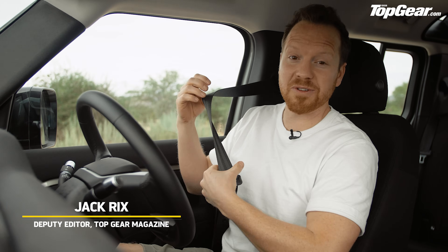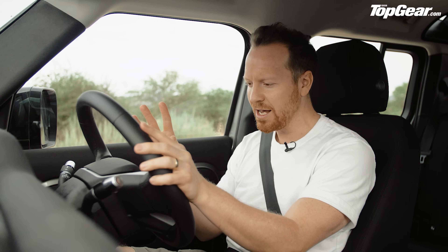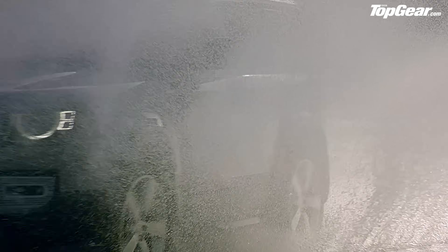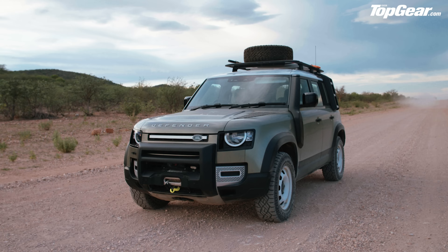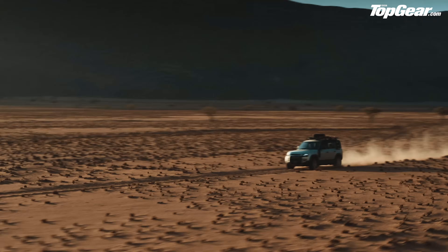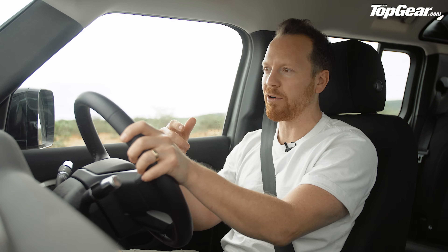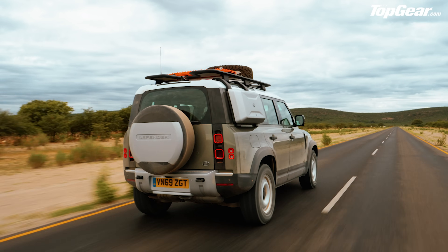Driving the new Defender is quite a big moment. We're in Namibia, testing this car to its absolute limit over three days. First, what's it like on an actual road? The shorter three-door Defender 90 starts from around 40 grand. But it's this Pangaea green Defender 110 that's our home for the next three days — a D240 four-cylinder diesel fitted with the full Explorer pack and a few choice extras strapped to the roof.